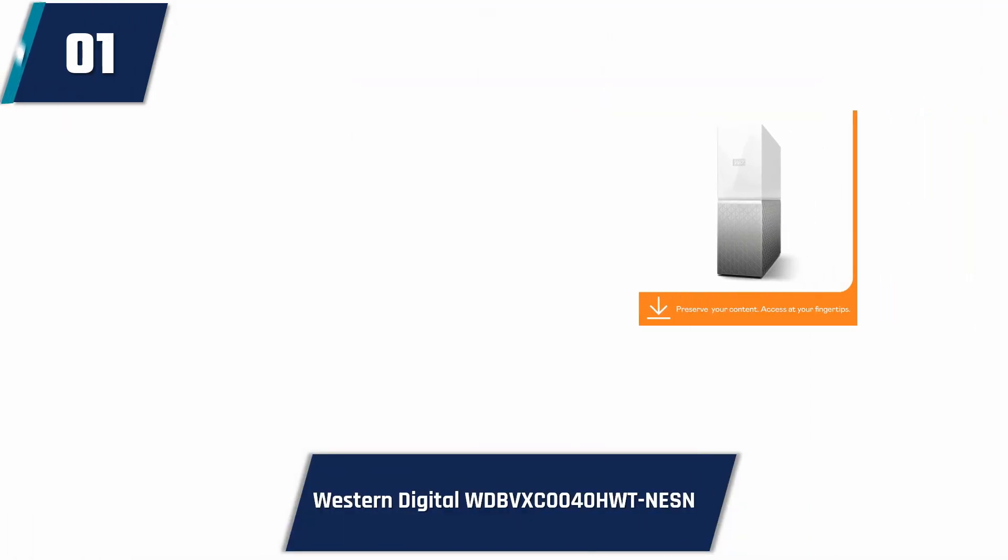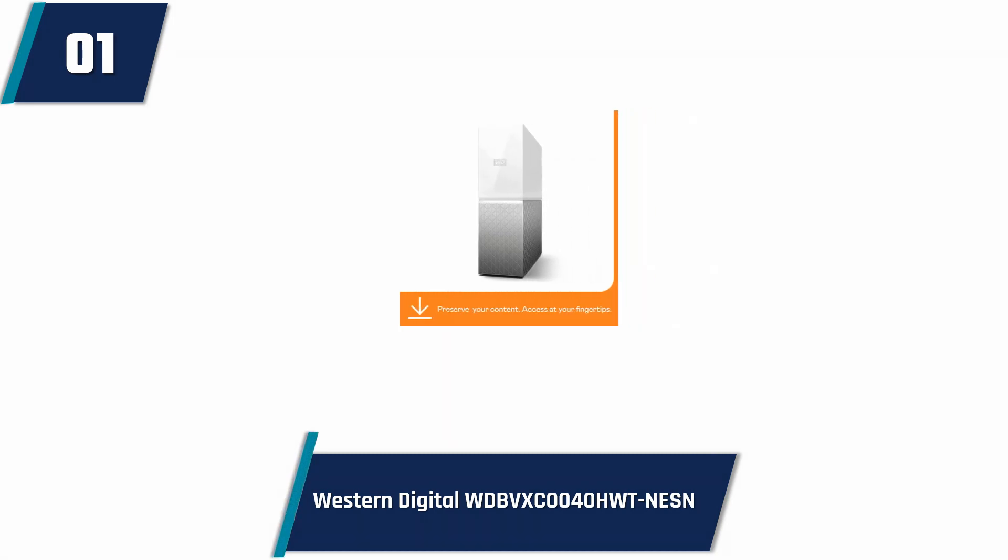It is designed to make your digital life easy. To store all your photos, music, videos, and any sort of file can be kept centrally in one place. It uses USB and Ethernet connectivity technology. It looks beautiful because of its white color.